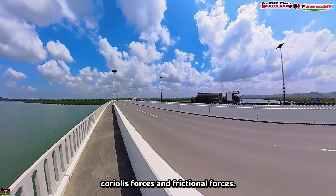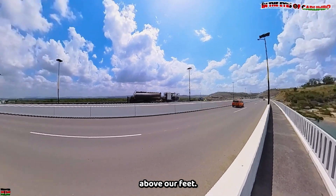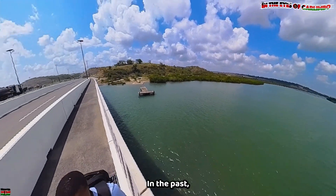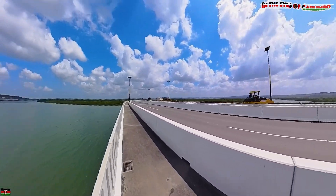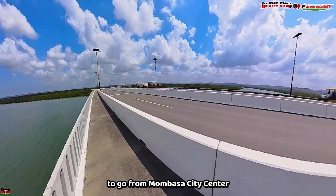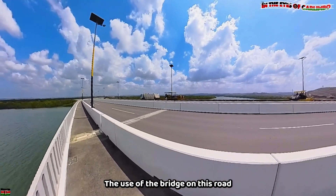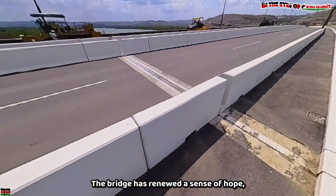Now that we know of the engineering brilliance beneath our feet, it's time to find out the brilliance above. With the flow of traffic, you can immediately tell what this bridge has done for the people. Going from Mombasa County to Kwale County has certainly been made easier. In the past, people had to use the Likoni Ferry, which was the only real option. Today, you can travel from Mombasa city center to Kwale in under an hour — what used to take over two hours has been reduced to less than one.